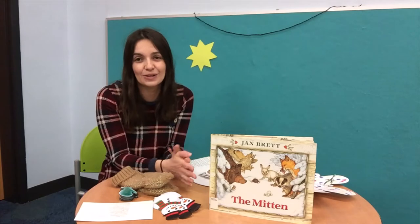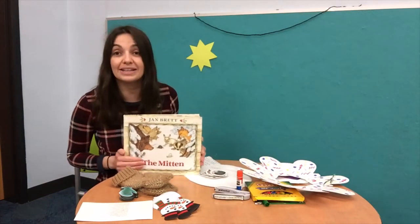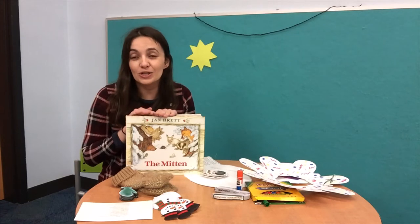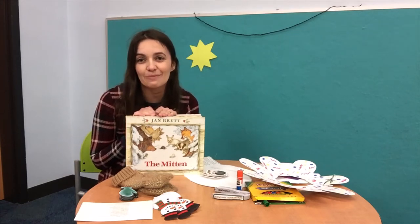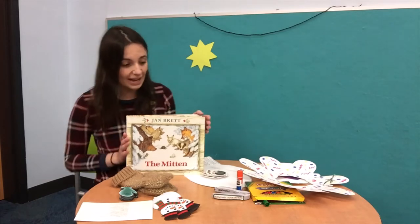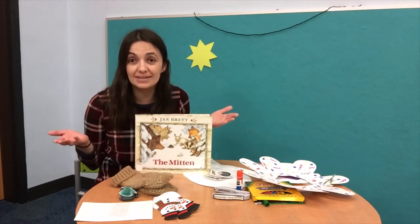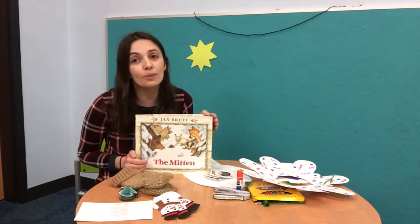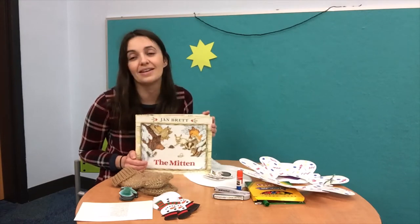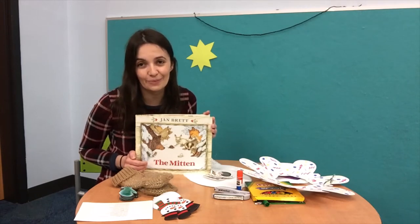Welcome. I'm so excited to talk about this fun book right here. It is called The Mitten and it's by Jan Brett. I won't tell you how it ends — you'll have to put a copy on hold and pick it up at the library. This book is about a boy named Nicky who wants white mittens. His grandmother says she won't make white mittens because if he drops one in the snow he'll never find it. However, he was adamant, so she made him some white mittens.